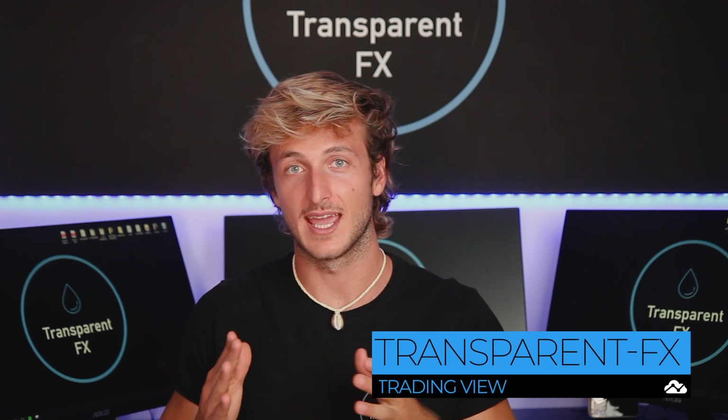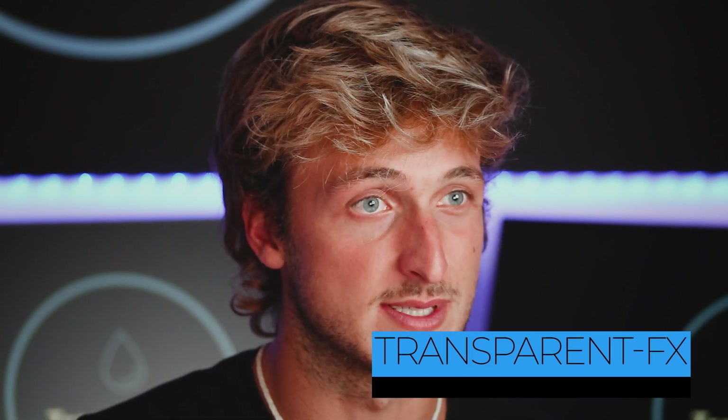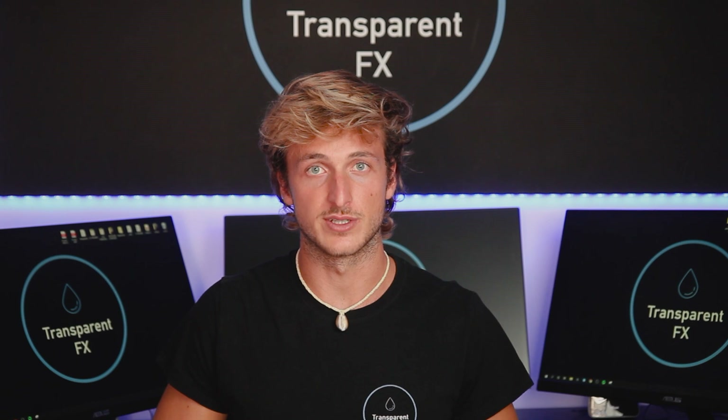The forex market never sleeps and neither do I, so let's see what today's charts have to show us. If you're new to the channel, my name is Nick and I'm a top trader on TradingView with over 260k reputation points. Every day I share free education and analysis for all of you, so make sure that you subscribe to the channel and I will see you on the charts.